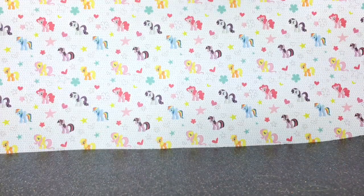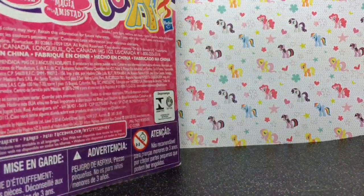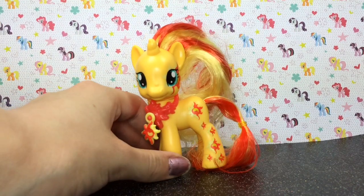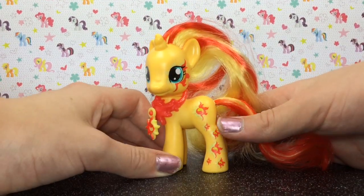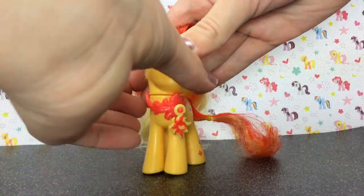Moving on to the Sunset Shimmer — there's nothing really special about the box. I got this Sunset Shimmer at Walmart, and for some reason all the ponies in the Cutie Mark Magic series from Walmart don't come with a catalog, which is really strange. She has two-toned red and yellow hair, with some suns going down her leg, a sun on her eye, and blue eyes.